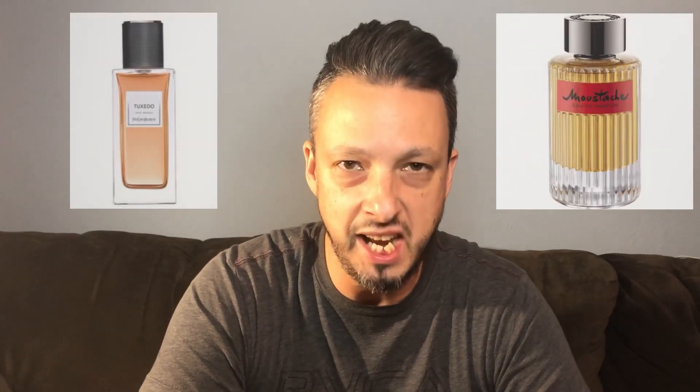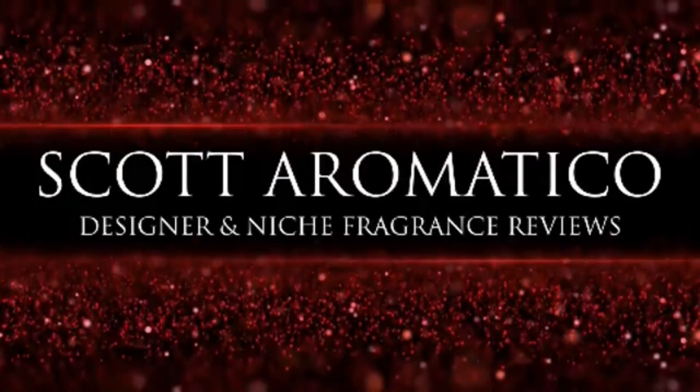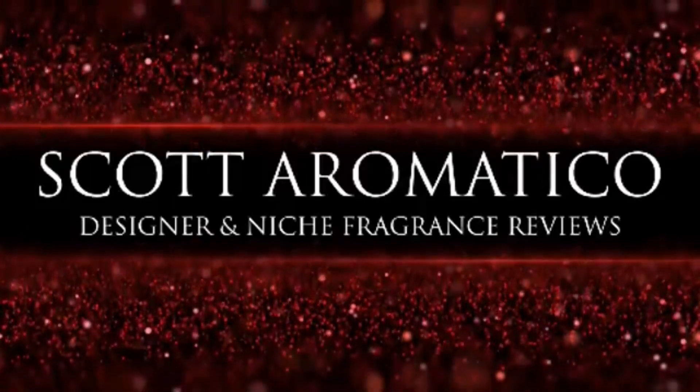Today we are talking about YSL Tuxedo versus Moustache EDP — who will come out on top? Welcome, I'm glad you guys could join me. I hope everybody's doing okay. If you're new to the channel, thank you, I'm glad you're here. If you've been a longtime subscriber, welcome to you as well. Let's go ahead and dive right into it.